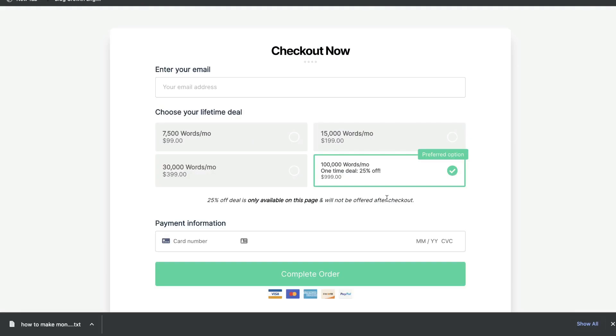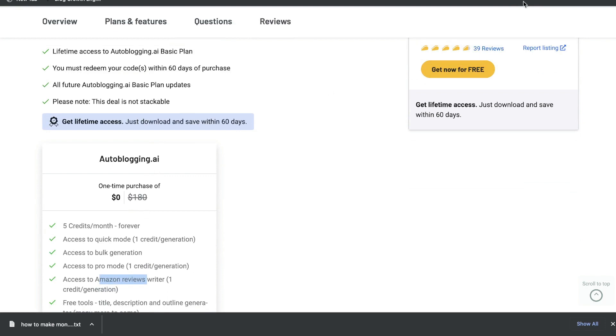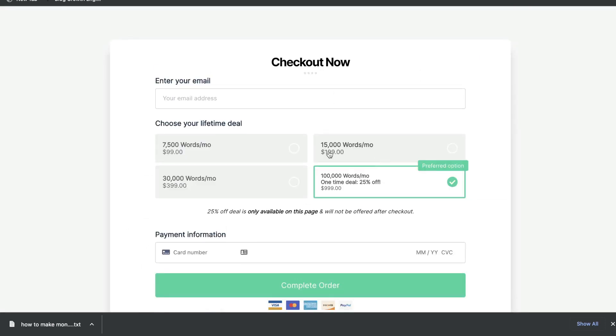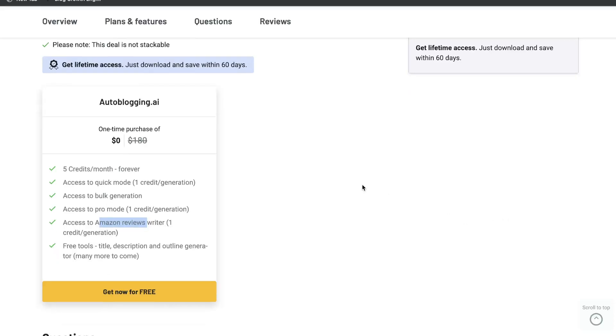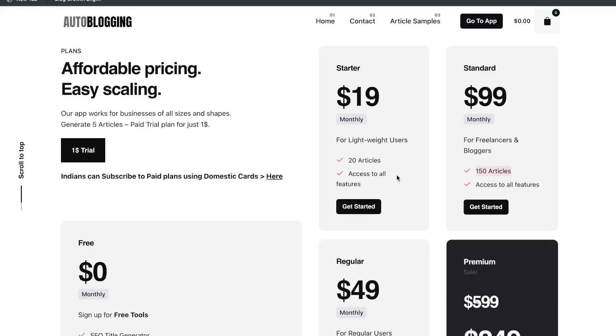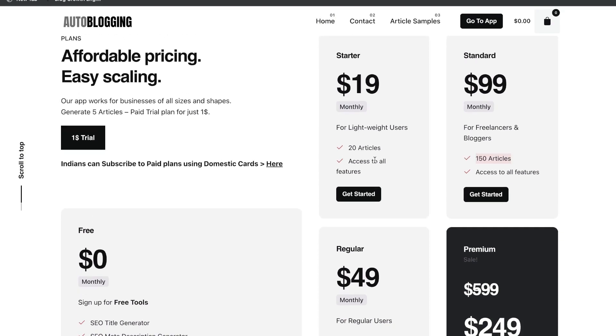Right off the bat, we can see that there is a big pricing difference between autoblogging.ai and wordplay.ai. On one hand, you get a free plan but you only get five credits each month. On Wordplay, you're paying a little bit more — you'd probably need the $200 plan because 7,500 words runs out very quickly, especially if you're creating a lot of content. At this time, you can't stack the deal for autoblogging.ai; you can only get the free plan. The only way to get more credits on autoblogging is by subscribing to their monthly plans, which starts at $19 for 20 articles.